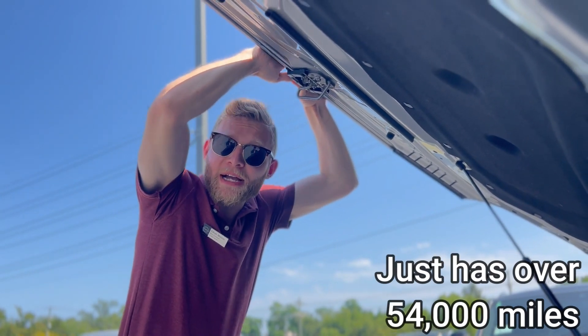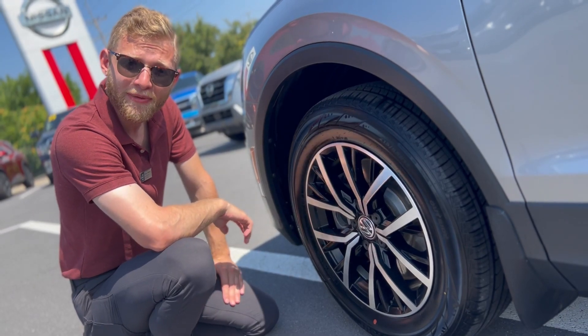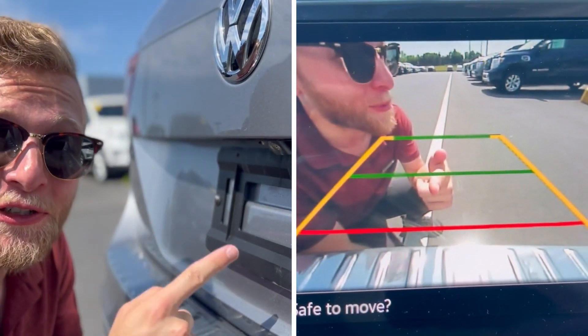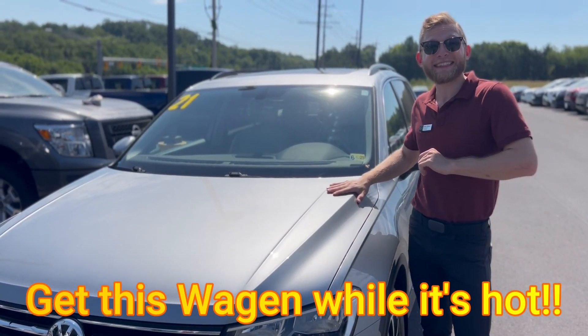It has just over 54,000 miles, beautiful ten-spoke 17-inch aluminum alloy wheels, and an awesome rear-view camera. Come on out to Tri-State Nissan and get this vehicle while it's hot.